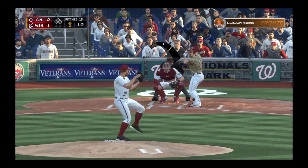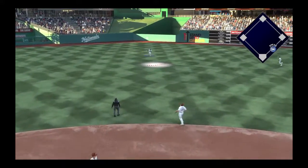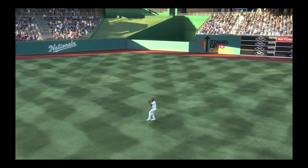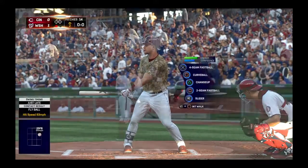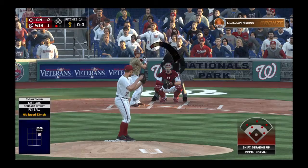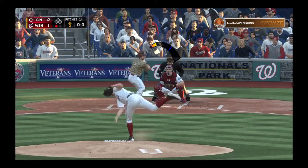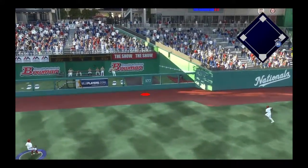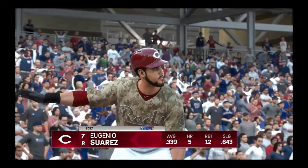Anything faster than that changeup, he's got him off balance now. Taylor patrolling center makes the play — one out. Here's the second baseman, Scooter Jeanette, ready for his first at-bat. Here's the first offering — a swing and a drive sent out toward the gap. Eaton going back — that one is out of here. This game is tied.